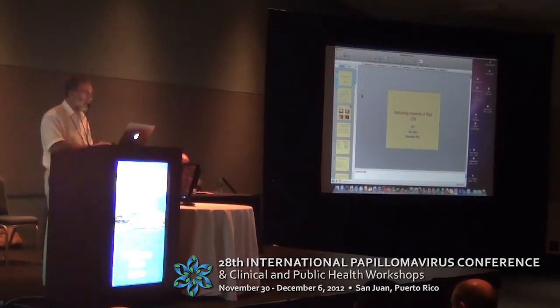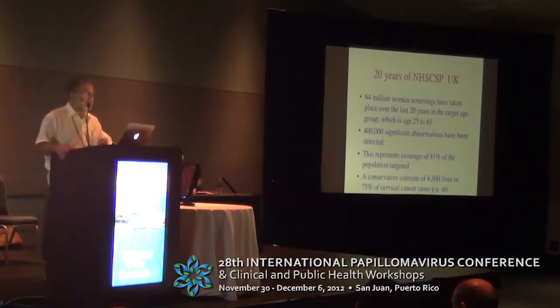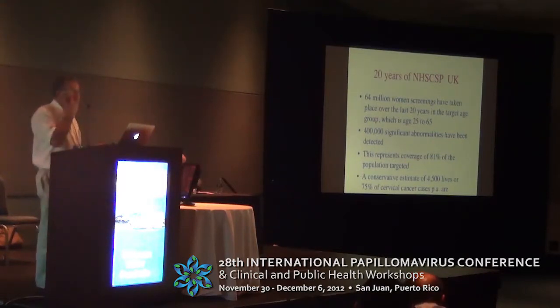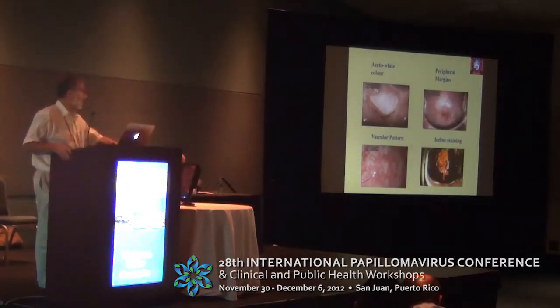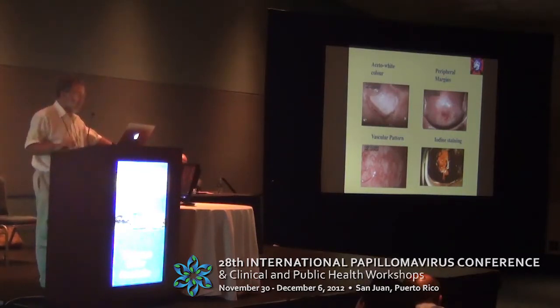I'd like to talk about optimizing treatment of high-grade CIN. First of all, it's wonderful to behold the success of the UK National Health Service Cervical Screening Program. 400,000 significant abnormalities have been detected in the last 20 years, representing a conservative estimate of 4,500 lives saved and 75% of cervical cancer being prevented. But of course it's not the screening that saves lives — rather it's the management of screen-positive women that actually saves lives.